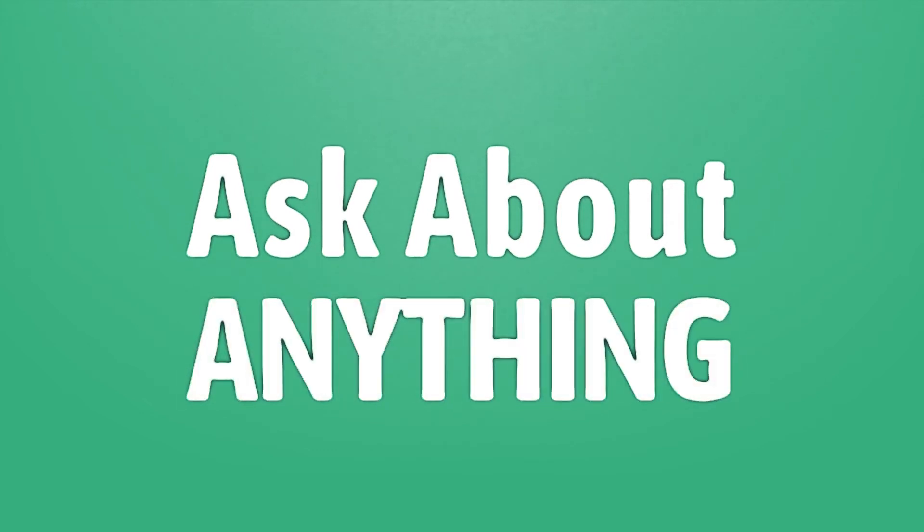We bring you the answers to all your questions. Be better than others, enjoy the benefits of knowledge.